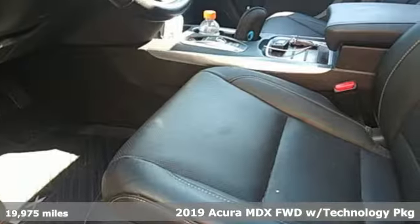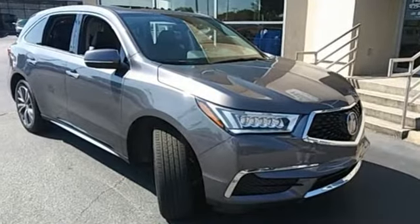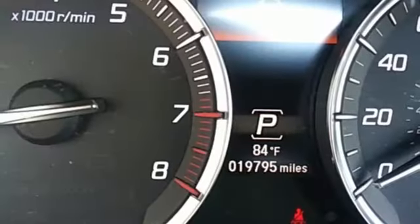It comes with all the amenities you need: V6 engine, front wheel drive, integrated navigation system with voice activation, and Apple CarPlay and Android Auto, front heated leather sports seats.